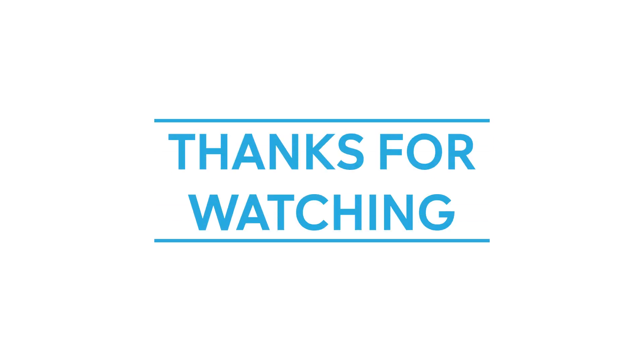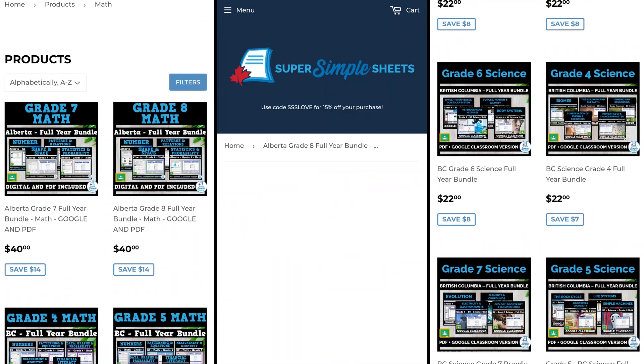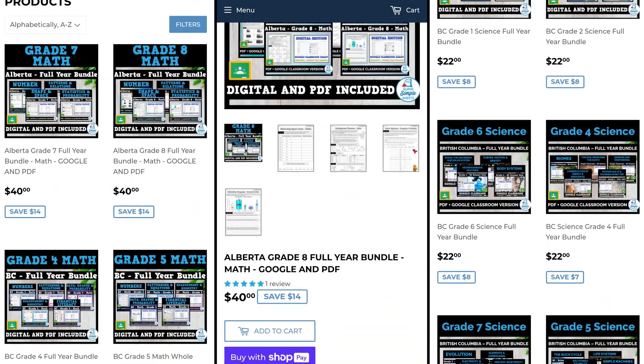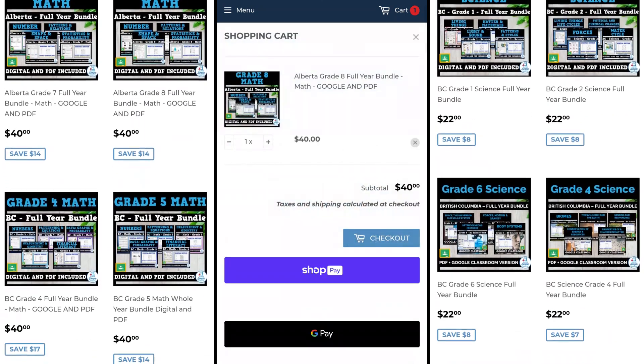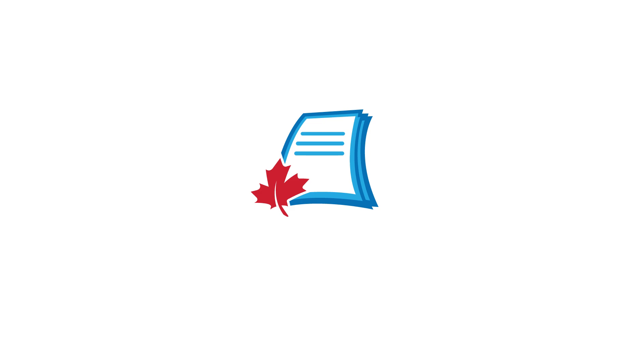Thanks for watching. Simplify your teaching journey with Super Simple Sheets. Across Canada, we're known for our ready-to-use curriculum-aligned worksheets. Dive into our educational solutions at supersimplesheets.com. Super Simple Sheets – from coast to coast, worksheets that work.